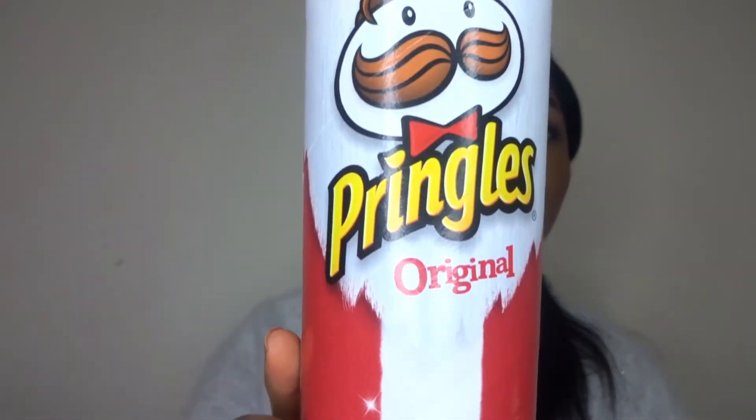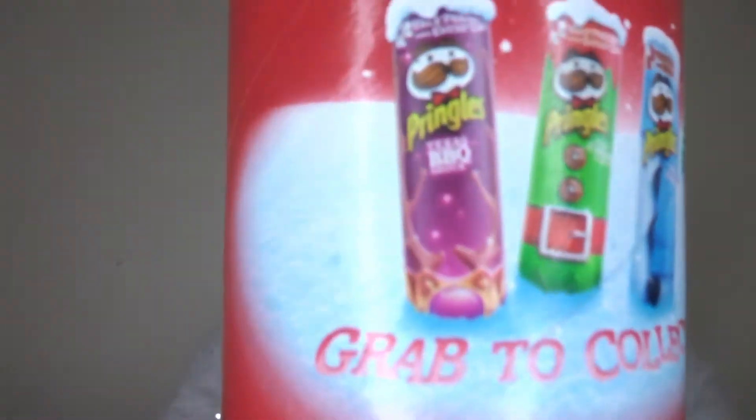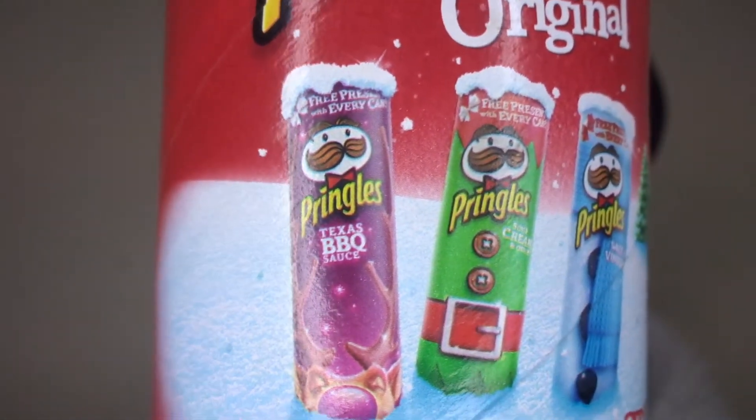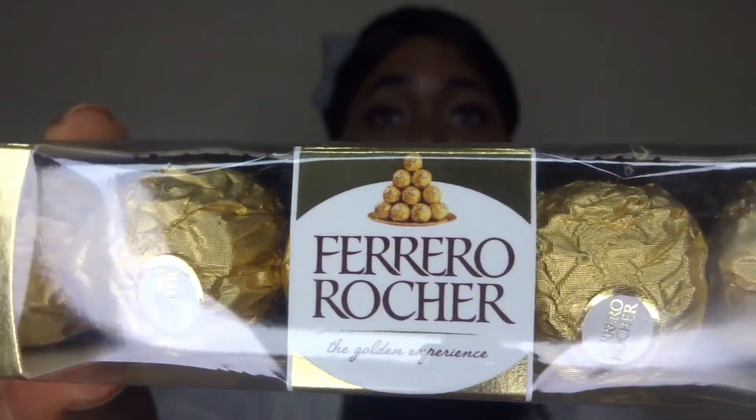I saw these when I was Christmas shopping and these are just some Pringles in Christmas packaging — on the back they show other varieties. I also have some Ferrero Rochers, which would perhaps be great as a gift to someone or a stocking filler. I thought it wouldn't be a Christmas shop without adding these.